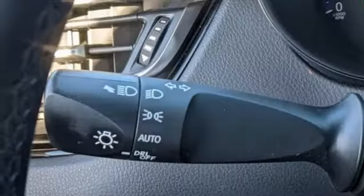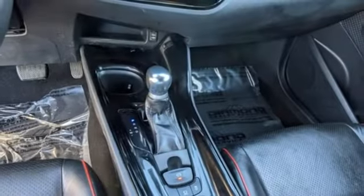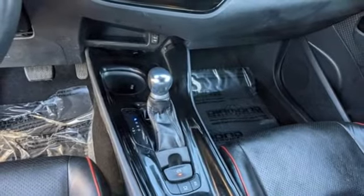Doors and push button start proximity key, Bluetooth streaming audio, aluminum wheels, USB port, and I-4 engine.